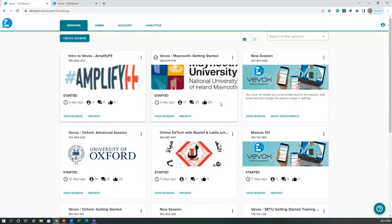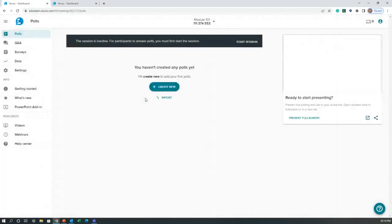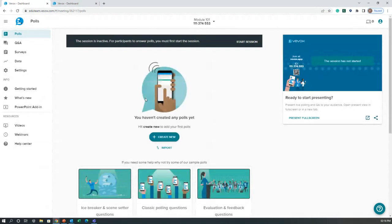Going back to my dashboard — if I want to create a new session in VVOX, which is the core part of the product, everything in VVOX happens inside a session: polling, Q&A, surveys. To create a new one, simply go to 'Create Session' in the top left, give your session a name, click create, and you're taken into your new session.